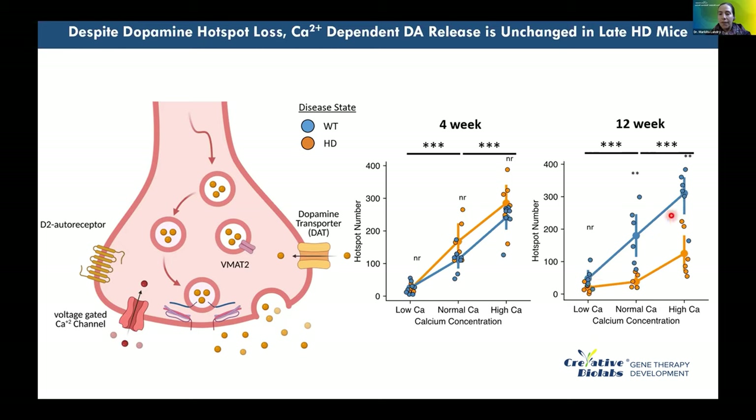Calcium linearly increases the number of dopamine release sites in wild-type animals, but in Huntington's disease animals, adding calcium does not provide the same benefit. Even under the best possible conditions for dopamine release, HD neurons cannot compensate despite higher extracellular calcium — indicating an intrinsic deficit beyond simply reduced excitability.